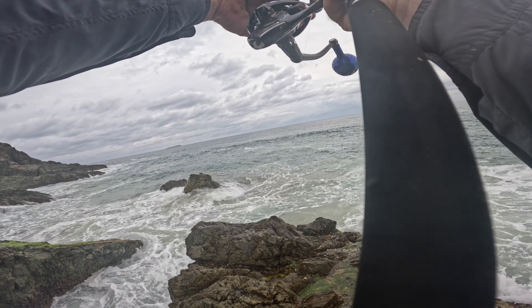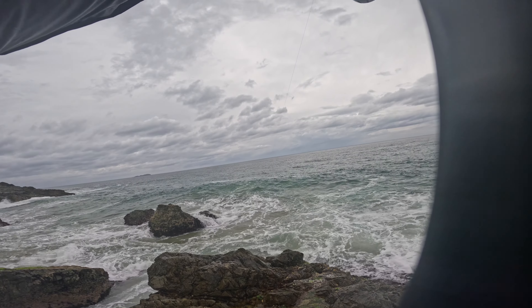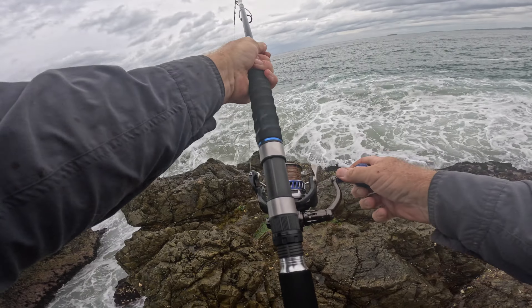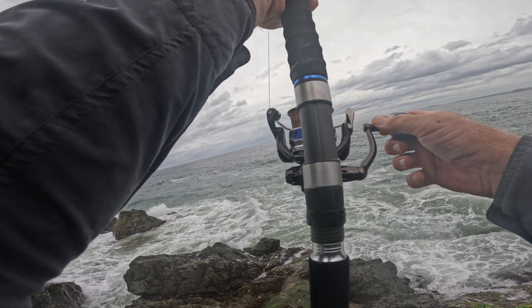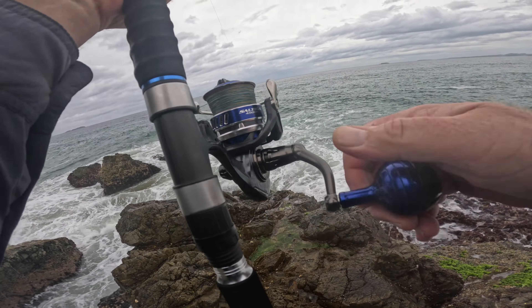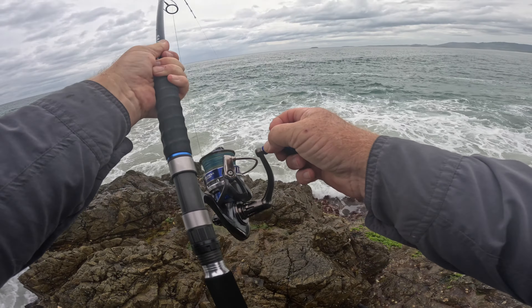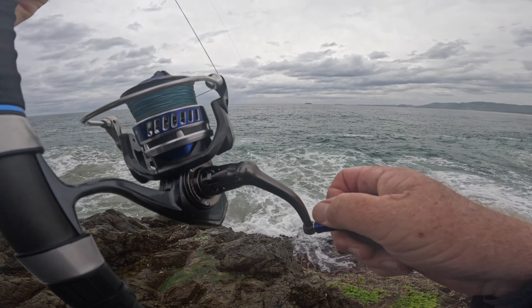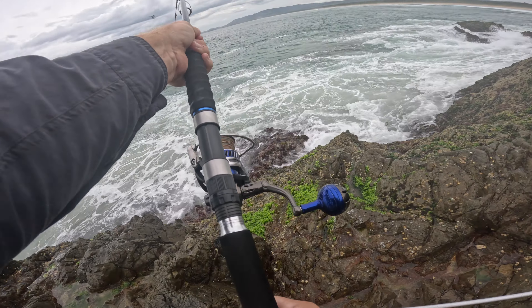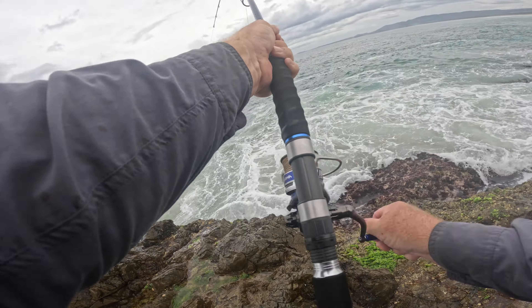I think it's a longie. It's turned on the free spool. Come on. I'm just going to look at you at least — not too long though. It is a longtail.